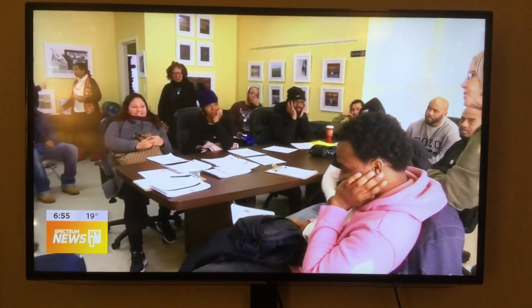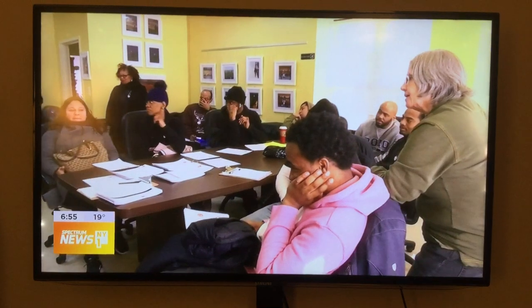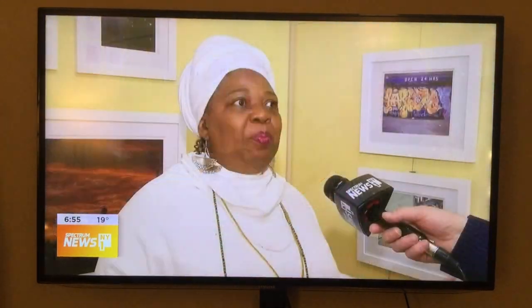Co-chair Joyce Adewumi says the goal is to provide more cultural enrichment for families in an area that's predominantly low-income but also has a lack of gallery space — to build new audiences for our artists and to have the community enjoy more.